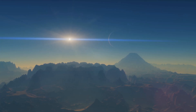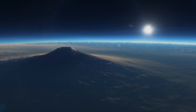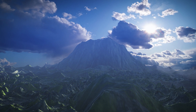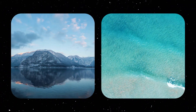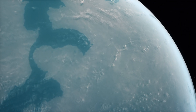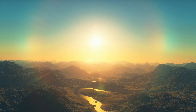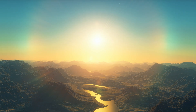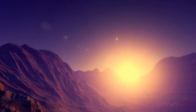Kepler-452b likely has a rocky surface similar to that of Earth, with active volcanoes, tall mountains, and valleys. It may also have large oceans, seas, and lakes with dense clouds above them, depending on the amount of water vapor in the atmosphere. Imagine standing on this planet — a very familiar scene, but with much more land and oceans, where you can feel how massive the planet is just from the gravity.